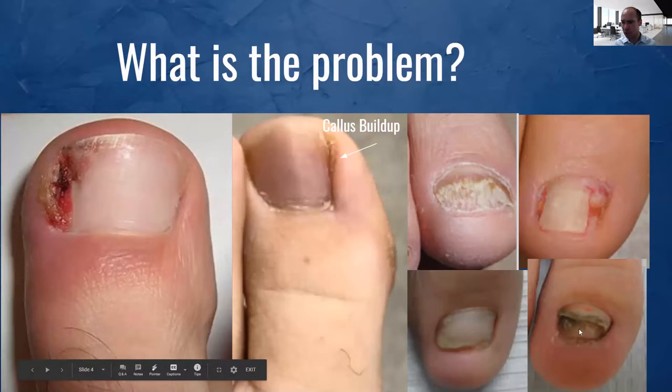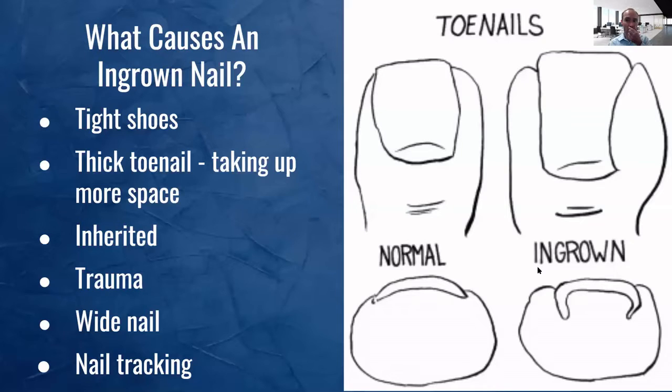You see these two pictures on the bottom — these are more of a lifting, or what we call a lytic nail. This can sometimes be fungus and sometimes it's non-fungus. The nail just lifts and keeps getting loosened and lifting up more and more, and then it could get a fungal infection inside as well. Let's start with the focus on ingrown toenails. I'm going to start by explaining the normal anatomy versus an ingrown toenail.